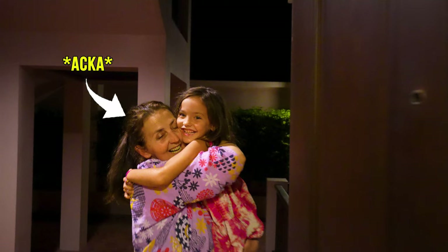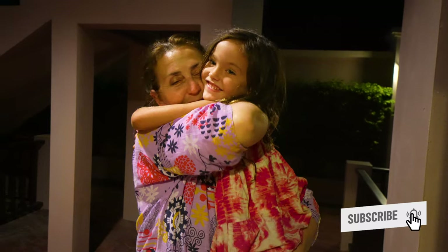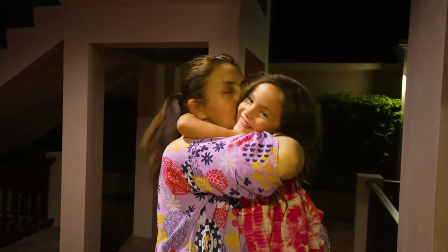Did you receive your package? I can't give it. She's so confused.